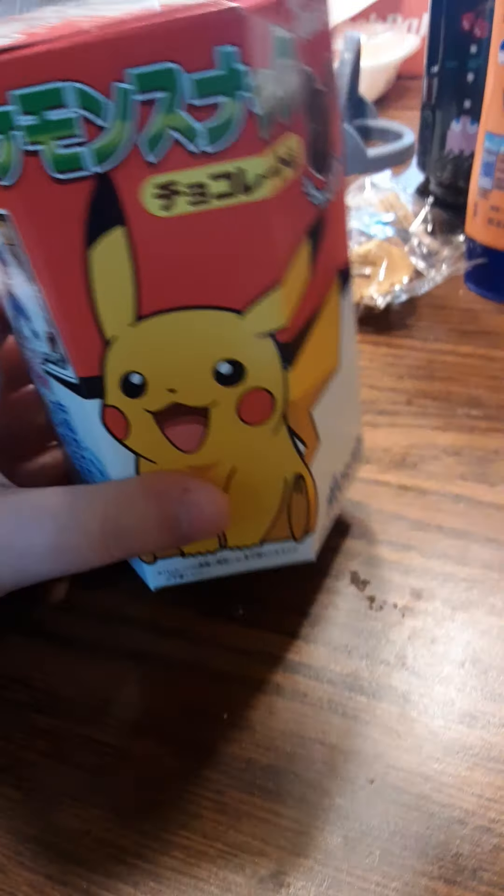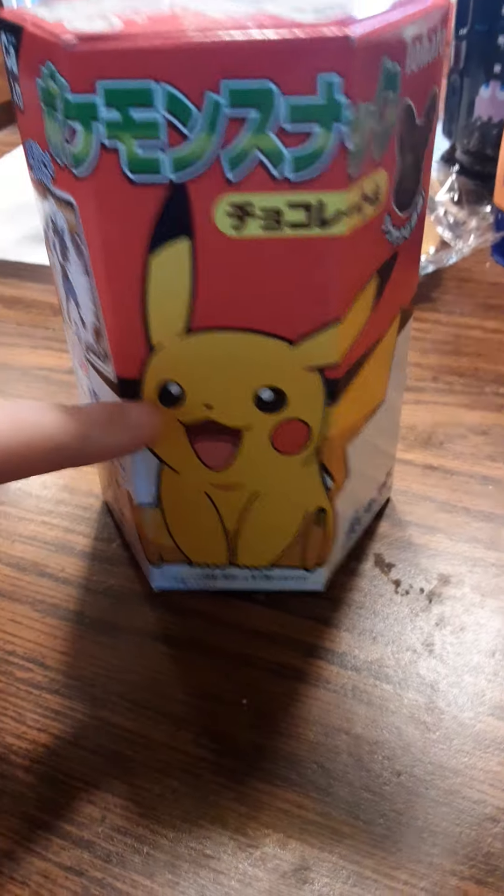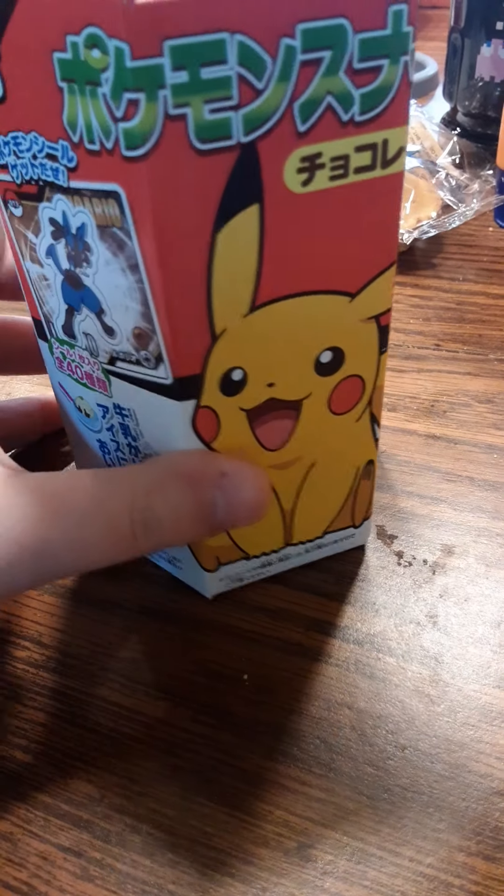Hey guys, welcome back to another interesting video. I ordered some Pokesnacks. It's Pikachu. Let's try them out.